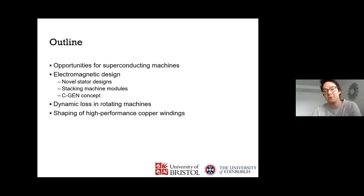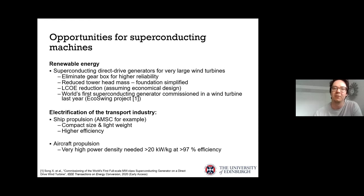Superconducting machines are popular candidates where we need either high torque density or very high power density. For very large wind turbines, a superconducting direct drive generator can eliminate the gearbox, improve the tower head mass, simplify the foundation, and reduce the levelized cost of energy — assuming an economical design that doesn't use hundreds of kilometers of tape. Last year, the world's first superconducting generator was commissioned in a wind turbine, the EcoSwing project.